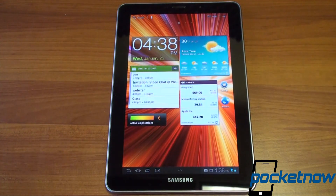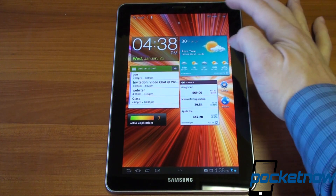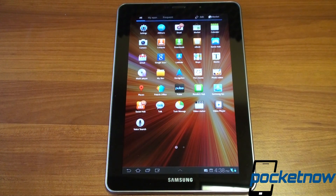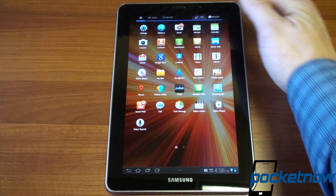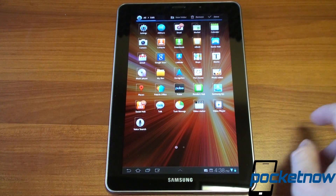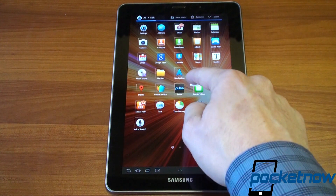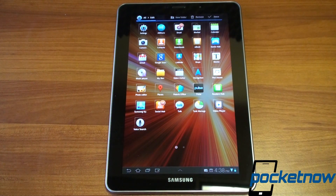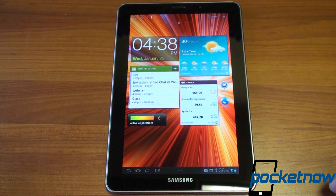Going back to the home screen — with Honeycomb we've got the Honeycomb application tray, which is familiar to most people. You can actually edit the application tray here, which is a Samsung touch. You can move items around and reorder them so the most frequently used apps are at the top. Let's go back to the home screen.